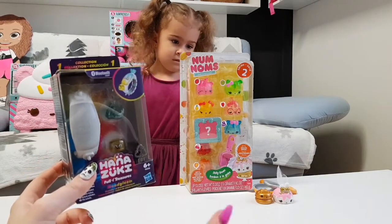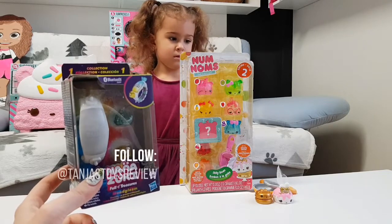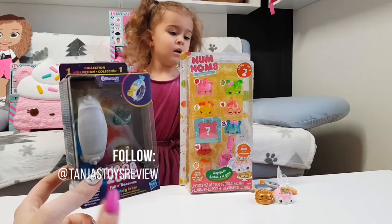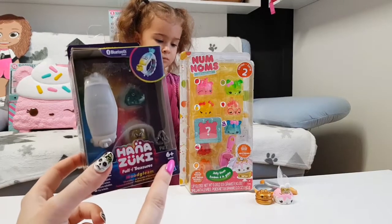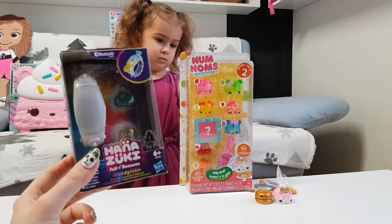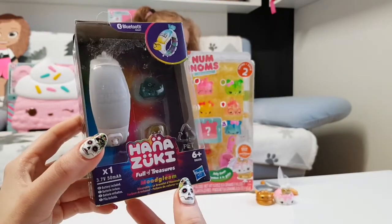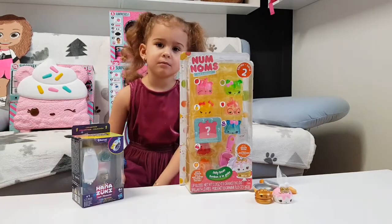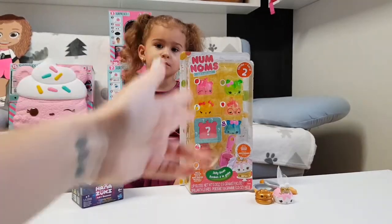If you want one extra shot in this giveaway, you can follow us on Instagram — we will put the picture there. And if you tag a friend in our comments, you can win one extra shot. This is a toy by Hasbro, but this video is not sponsored by them. Now let's get to Tania's favorite part, where we unbox...